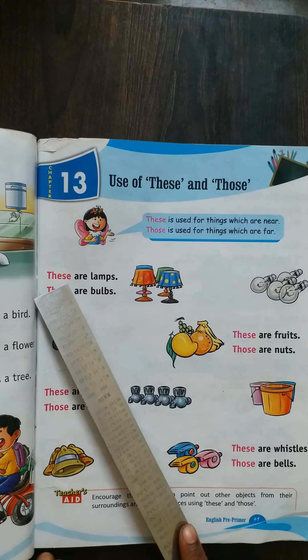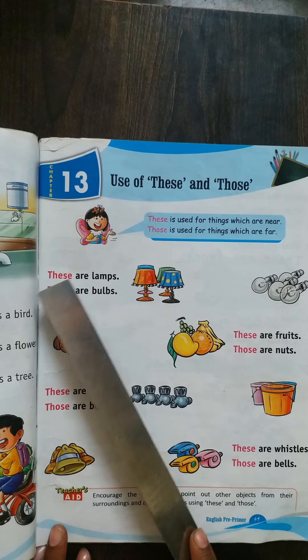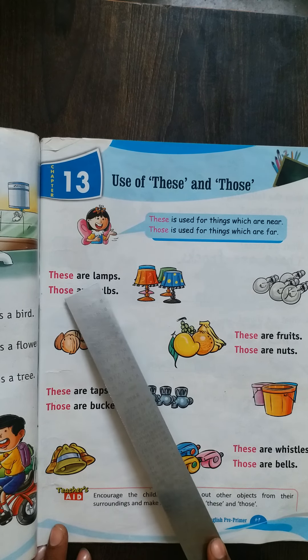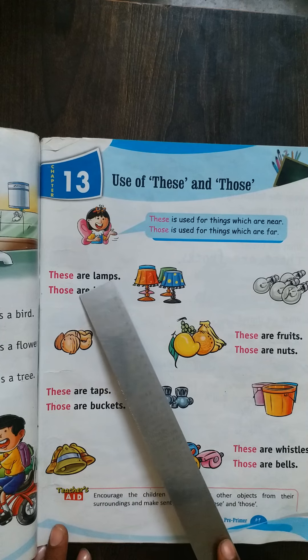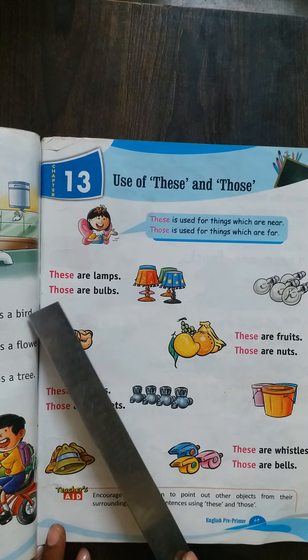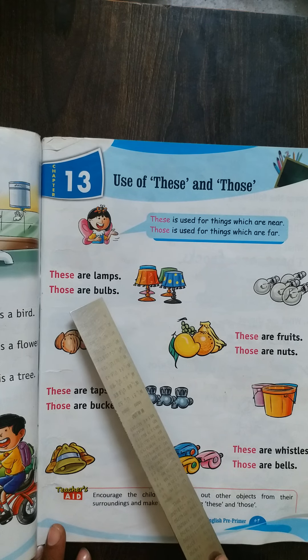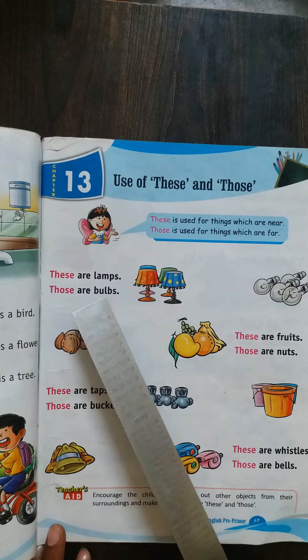Now let's read with spelling. What is the spelling of 'these'? T-H-E-S-E, these. A-R-E, are. L-A-M-P-S, lamps. These are lamps. T-H-O-S-E, those. A-R-E, B-U-L-B-S, bulbs. Those are bulbs.